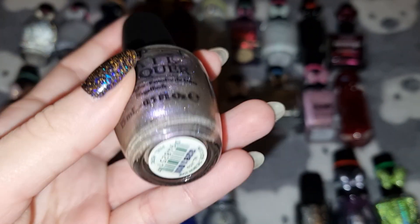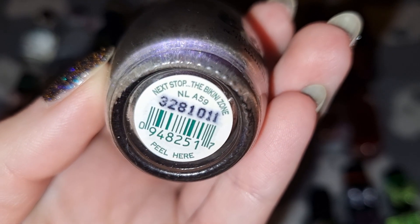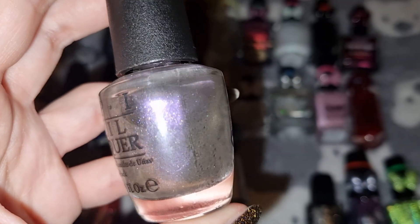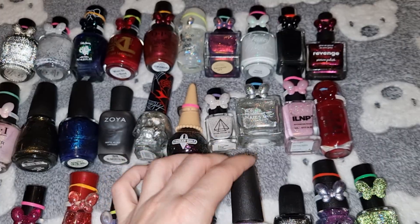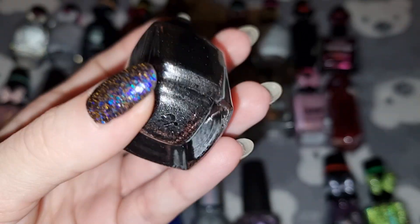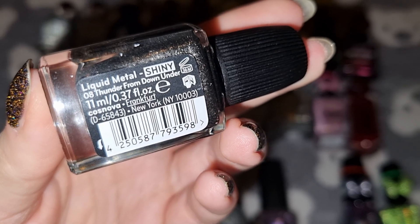This is OPI in Next Stop the Bikini Zone. This is Zoya in Thunder from Down Under.